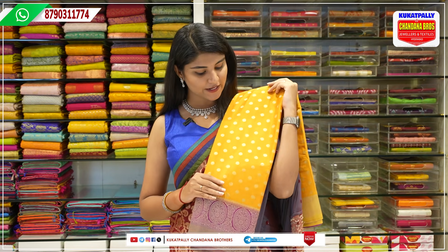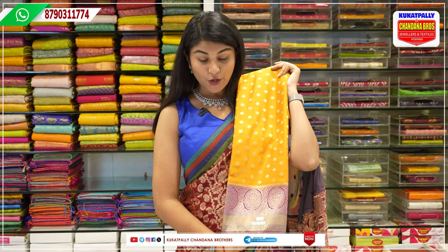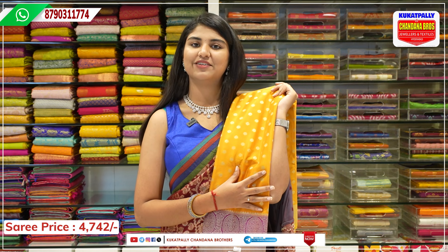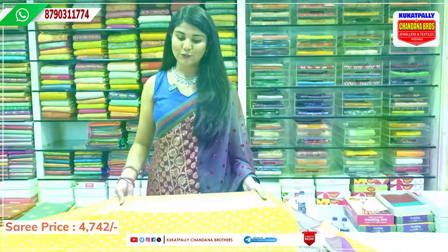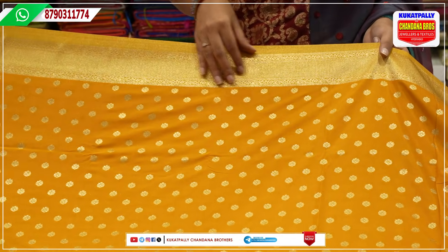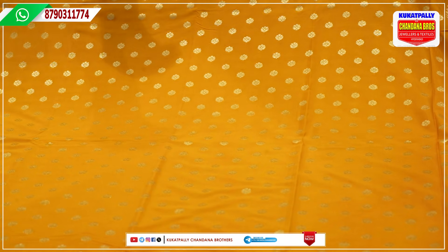Next, we have a mini crepe saree. We have a yellow color with golden booties, and a pink color contrast. We have a beautiful wedding and festive season saree with a lot of beautiful colors. The price is ₹4,742. We have a very elegant saree in mini crepe — beautiful, with a small golden border and a self-designed pattern. It is very heavy and decent.